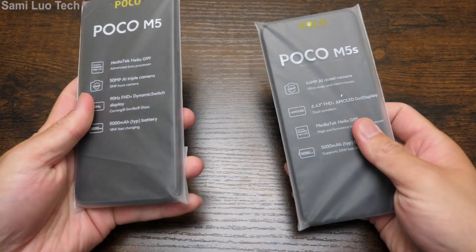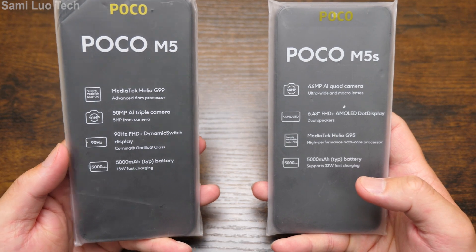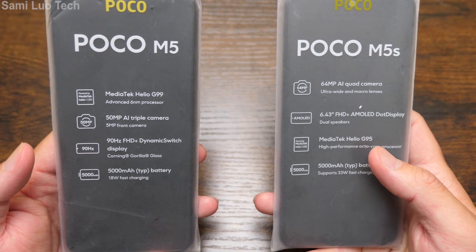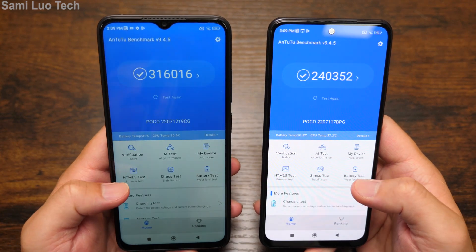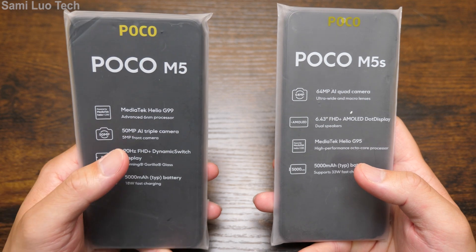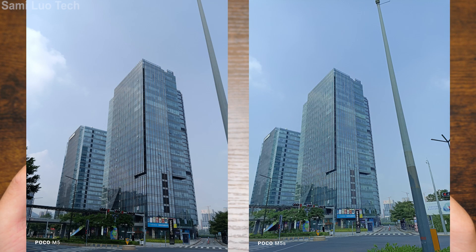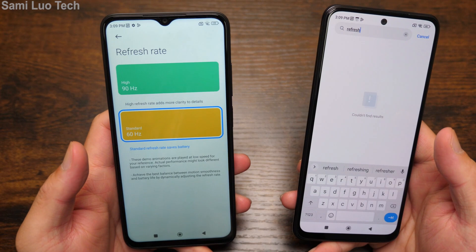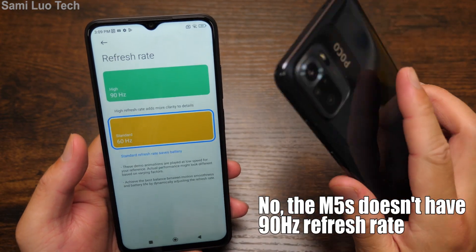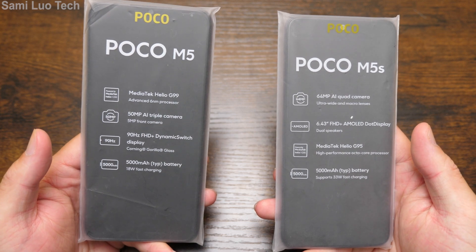Moving to the two phones put side by side, here are the specs. For the M5, it has the Helio G99. For the M5S, it's the G95, so it's a little bit downgraded — we can see that from the AnTuTu benchmark — but not too much of a big difference. For the M5, it has a 50-megapixel triple camera. For the M5S, it has a 64-megapixel AI quad camera, and the M5S has much better camera performance — we'll talk about that later. The M5 has a 90Hz FHD+ dynamic switch display; the M5S didn't mention that, so it probably doesn't have 90Hz. Both have a gigantic 5000mAh battery, and that is just great.